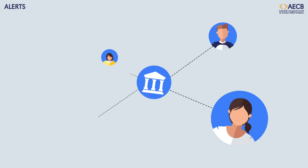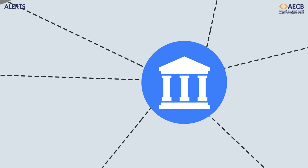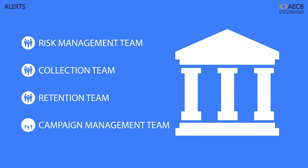Alerts can monitor all or a predefined part of your customer's portfolio, generating a report every day listing all the events that have occurred. You can then dispatch these alerts to the respective teams within your organization for further action, such as risk management, collection team, retention, and campaign management teams.